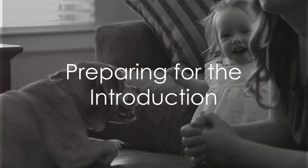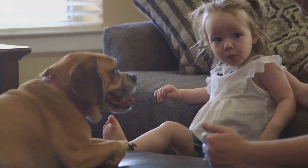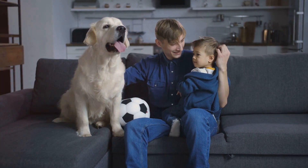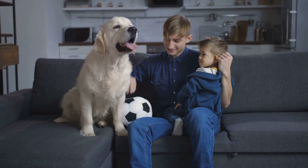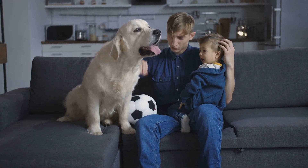Are you expecting a new baby and wondering how to introduce your furry friend to the new family member? Well, you've come to the right place. It's completely natural to feel a bit apprehensive about this new dynamic, but don't worry, we're here to guide you through the process.